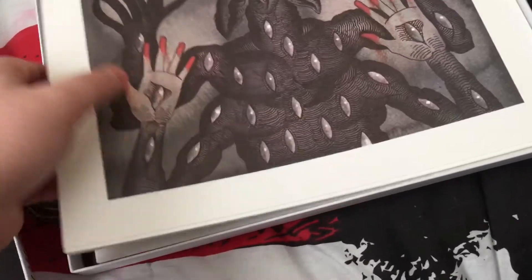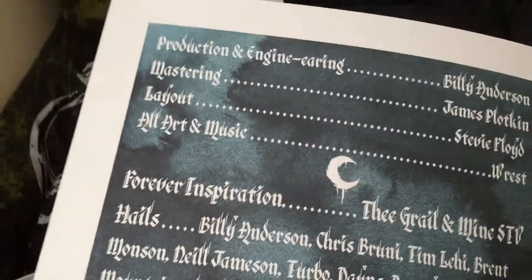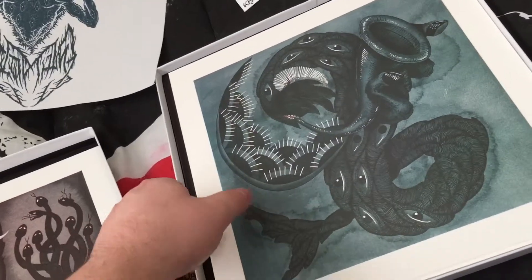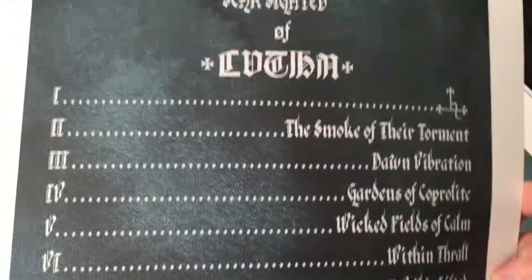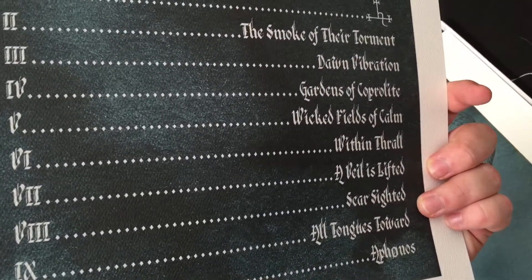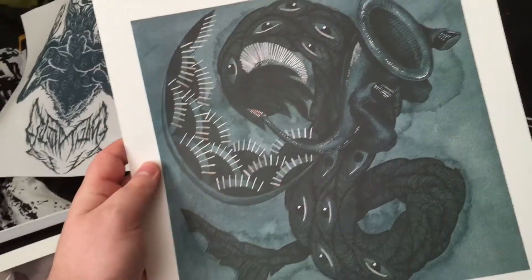And now we have the art prints. First one is Scarsighted — it's just got writing on the back. This one has the tracklisting. My favorite song is probably Smoking Their Torment or All Tongues Toward. These are crazy — I wouldn't mind framing these actually.